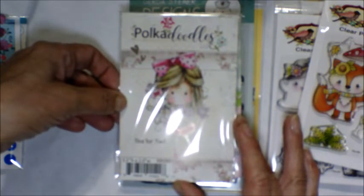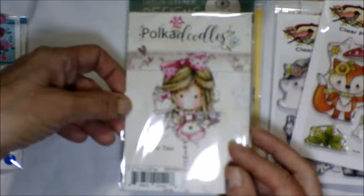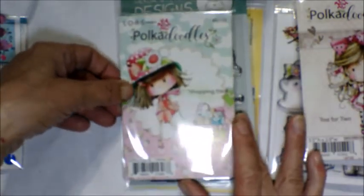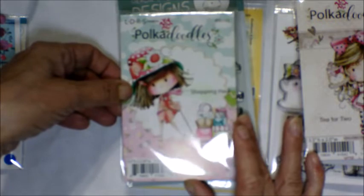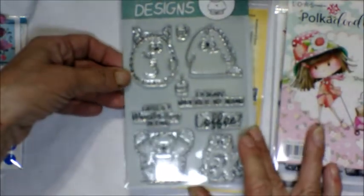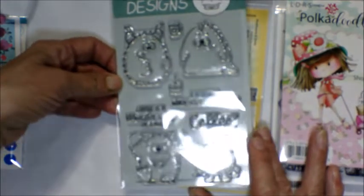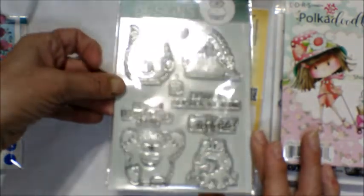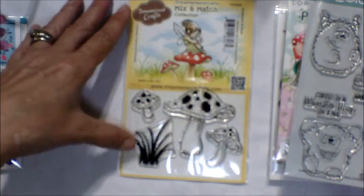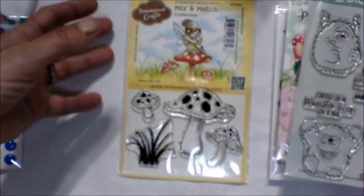This is obviously a more fall-themed set with an adorable fox on it. This is a Tea for Two stamp from Polka Doodles — I'd actually never heard of this company before I saw it on her store. Here's another one called Shopping Haul. And then this one is from Gerda Steiner Designs — is this not cute with the little monsters on it?